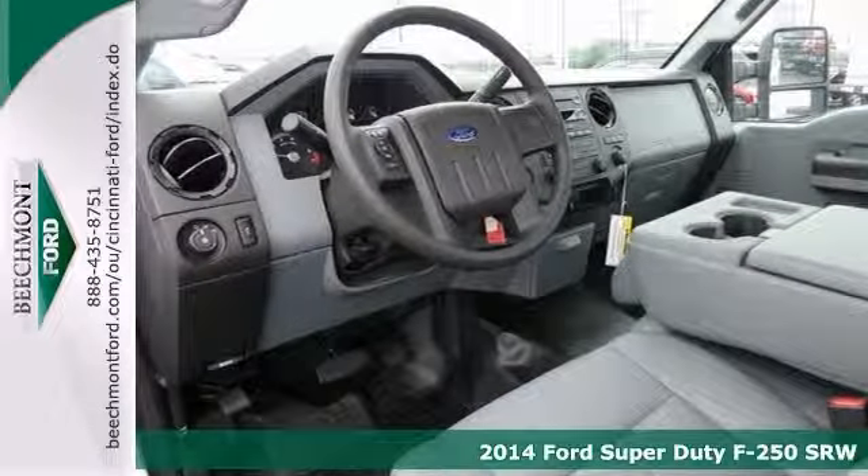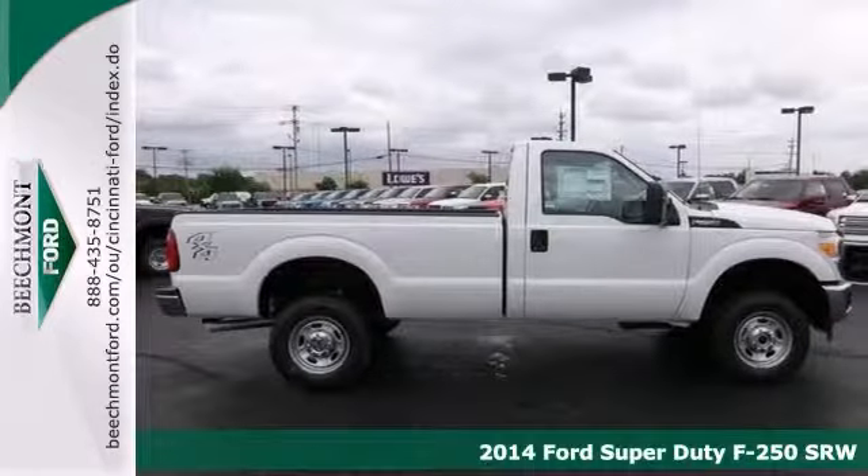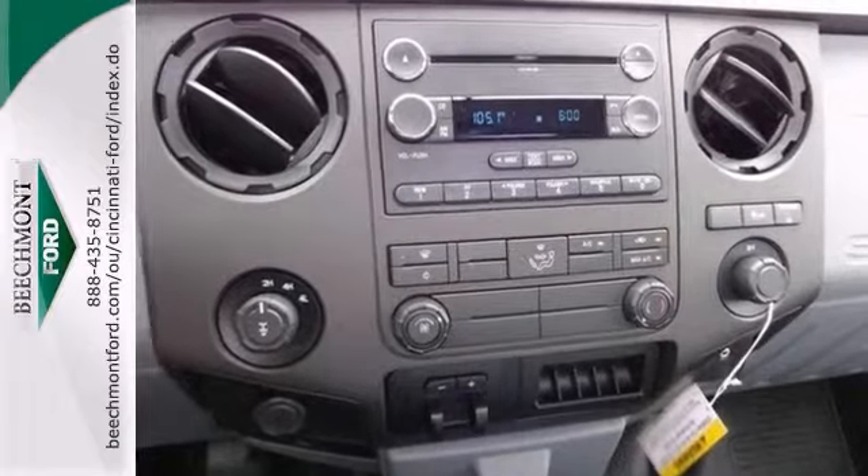If you're looking for reliability, this 2014 Ford F-250 Super Duty is the truck for you. When you get behind the wheel, you'll know it's time to get some work done.